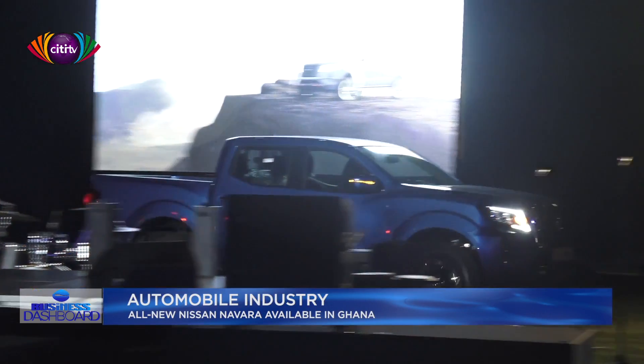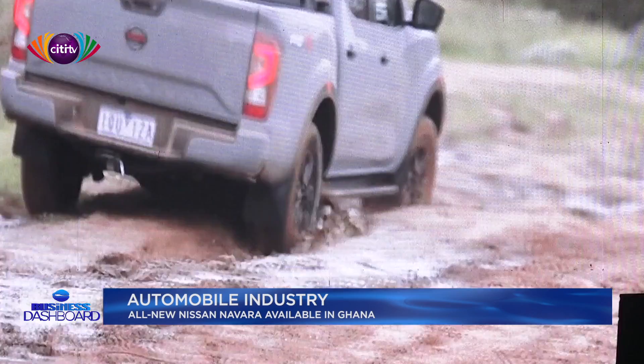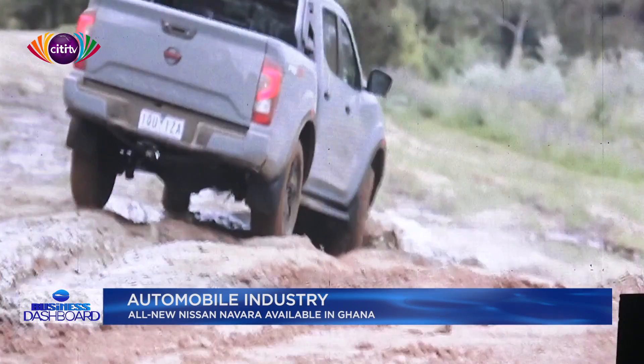General manager and West African representative for Nissan, Imad Gourayeb, outlined the company's plans for boosting production of their vehicles in Africa.